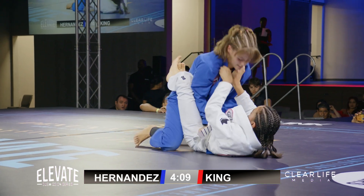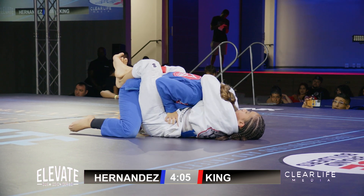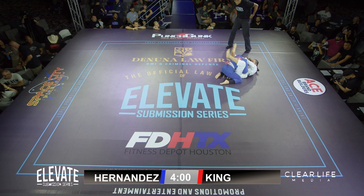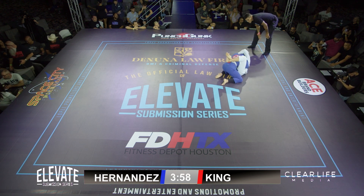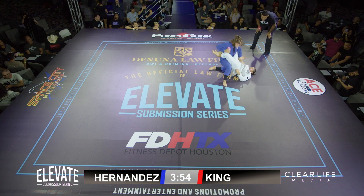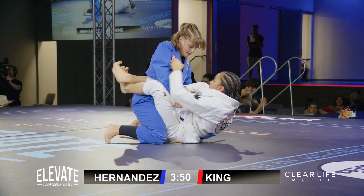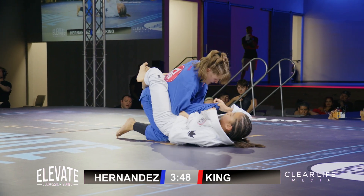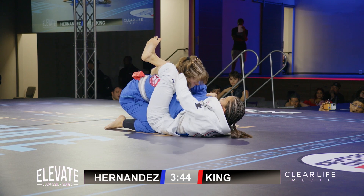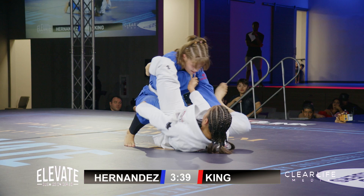Natalie King doing a good job with her posture, shutting down all the attempts from Hernandez. She's looking for an angle — not just trying to stay square inside the guard. She's looking for that underhook, maybe to unhook a leg so she can swivel her hips. King trying to put the pressure to break the guard open. And Hernandez, working that angle.